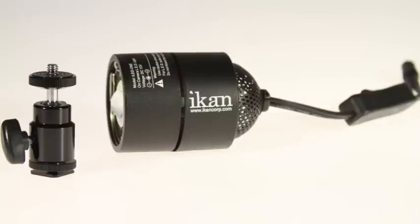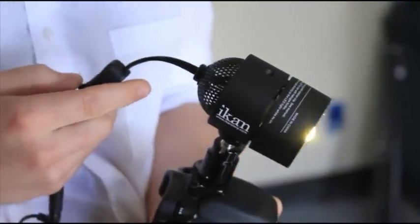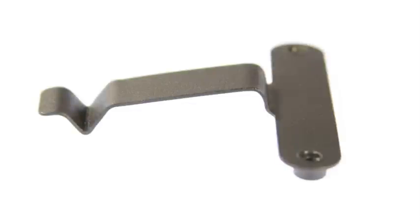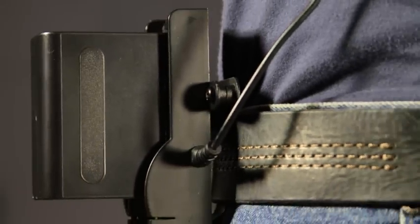The iLED-1 comes standard with a tungsten flood bulb and a shoe mount. Power supply is sold separately to give you the choice on how to power your light. The preferred power supply choice is the AC-107, equipped with the BCA-107 belt clip for your choice of Sony L or BPU, Canon 900, or Panasonic D54 style batteries — the perfect solution for on-the-go lighting.